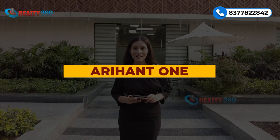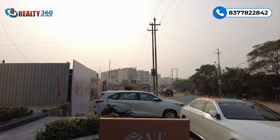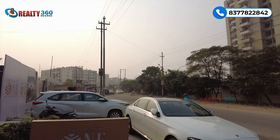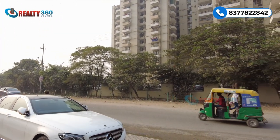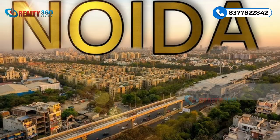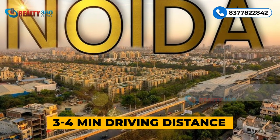In today's video we are going to cover Arihant One. Let's start from the location — this is an on-road property with two sides open road. Central Noida is very close; you will hardly see 4 minutes of driving distance, so the location and connectivity of this property is just amazing. The project also comes with some very special features.